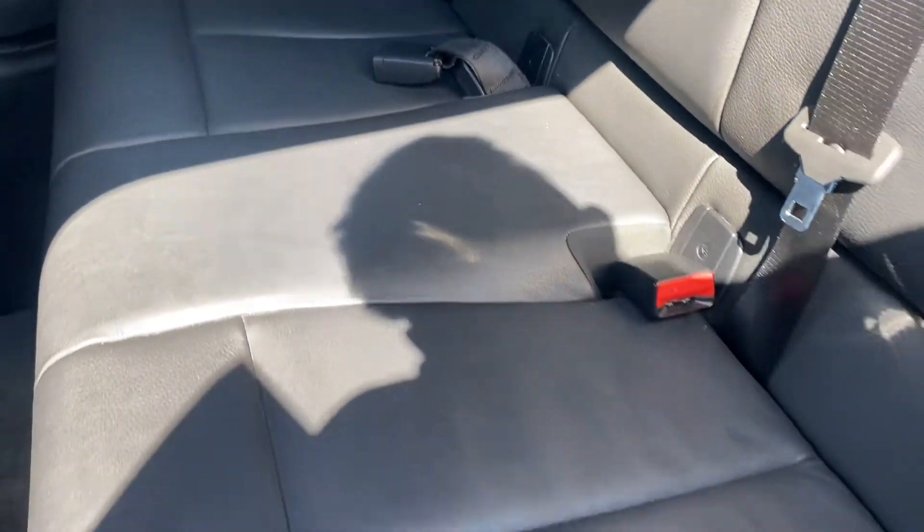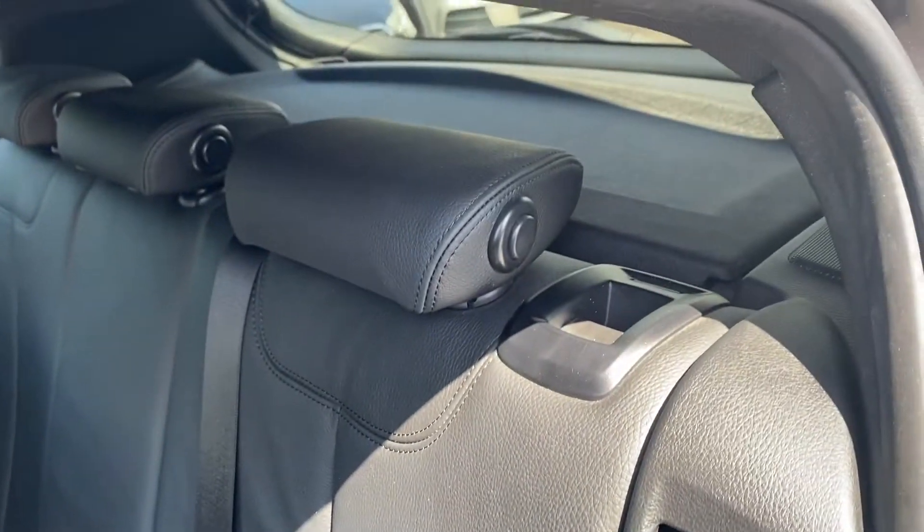Moving into the back now, you can see these seats are in a bit better condition with no rips or tears anywhere. You can also see the carpets are very well looked after, very nice and clean as well.